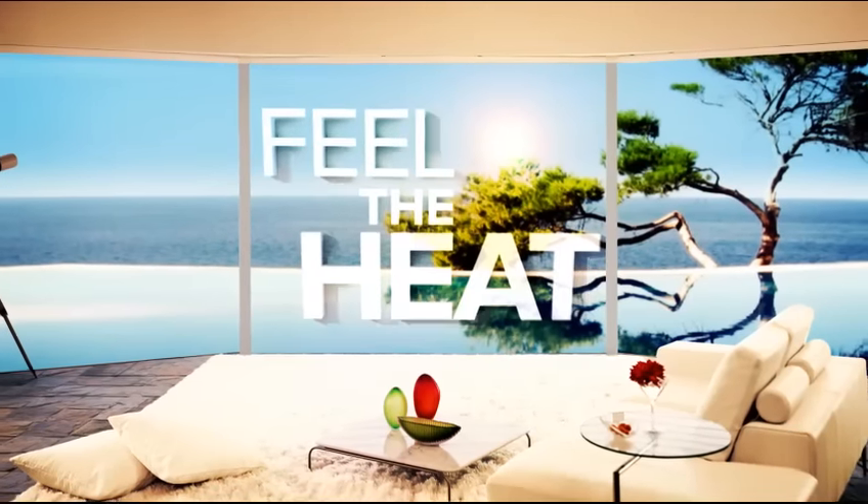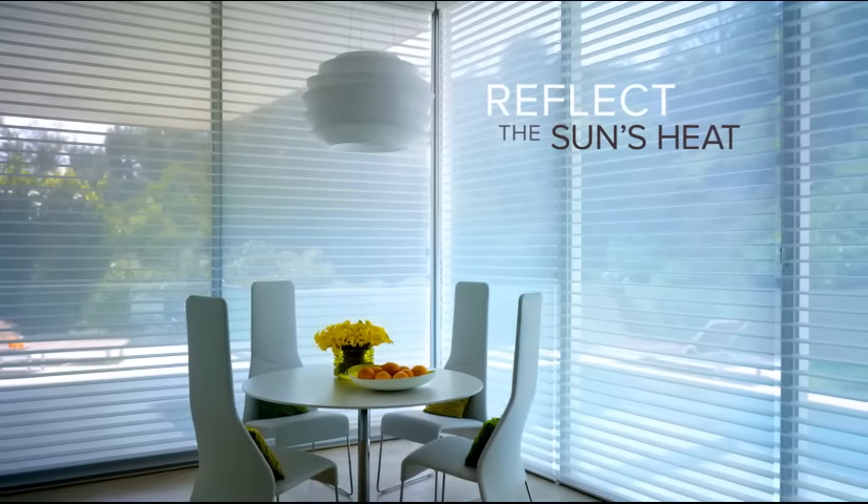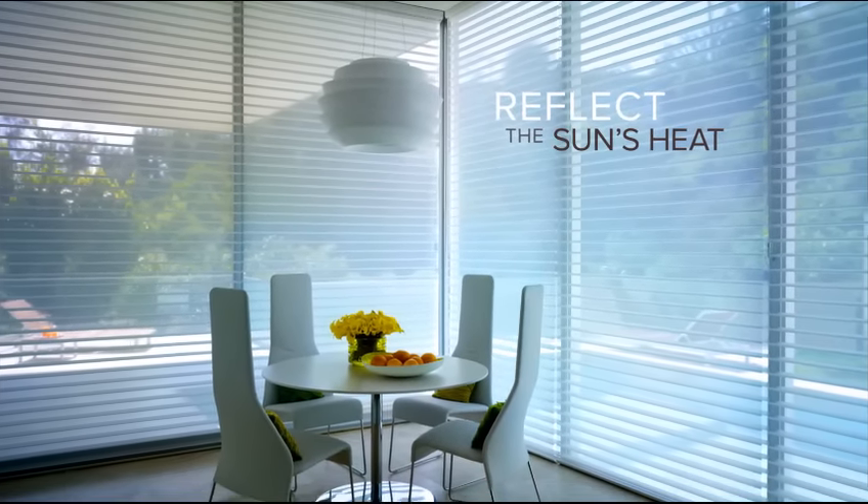Feel the heat? Cool it. Silhouette Shading's white exterior shears reflect the sun's heat, converting a hot space to your chill place.